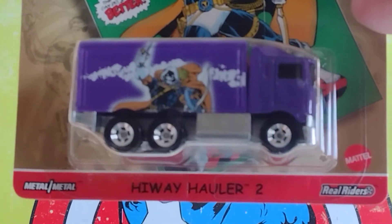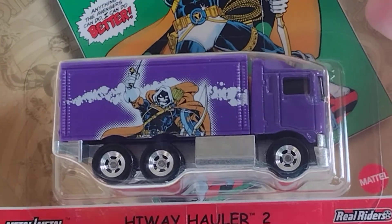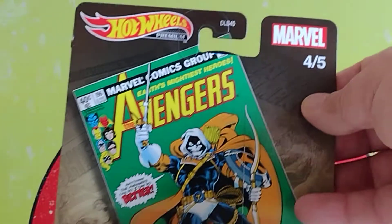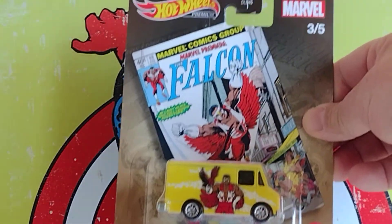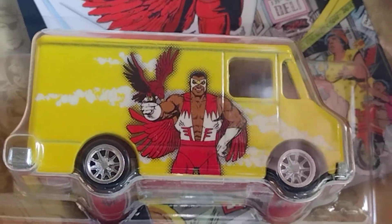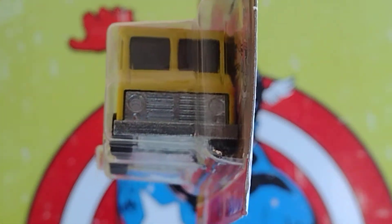A todo el mundo le gusta Captain America — yo pienso que no importa qué idioma hablemos, Captain America y las series. Okay, the next one — el próximo. Number three of five. Look at that — Falcon! I like it, se ve muy bien este Falcon. And which is this one? Come back medic — esta está bien chiquita.